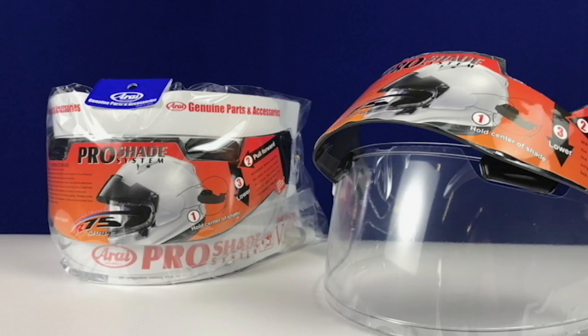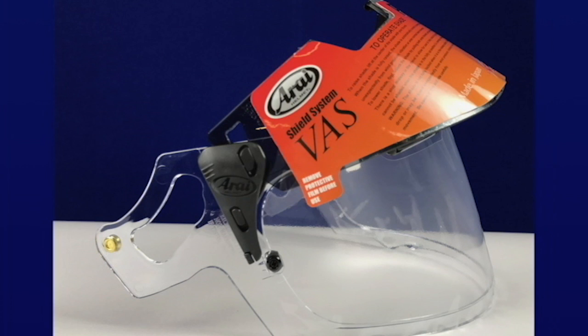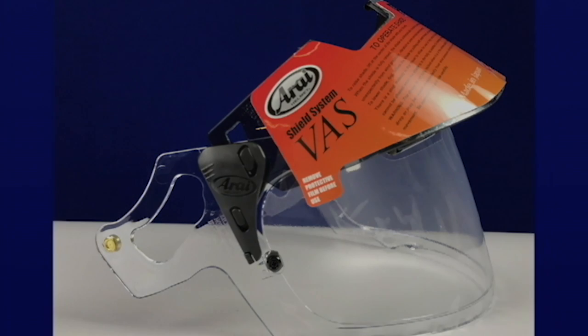The VAS PSS features three positions: down, mid, and up. The VAS PSS rests in the mid and up position by a detent in the track.